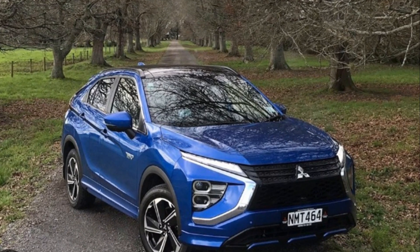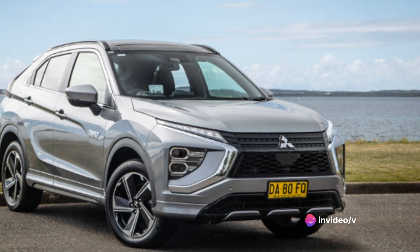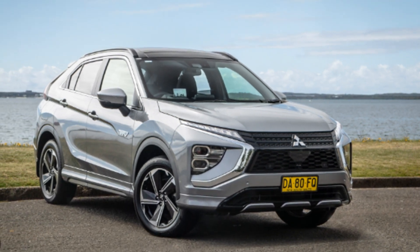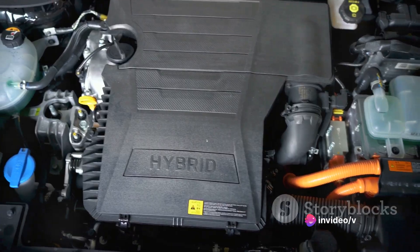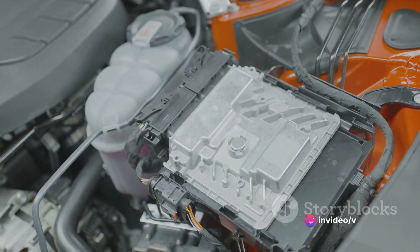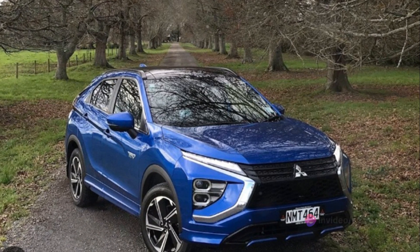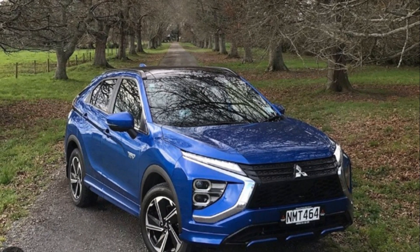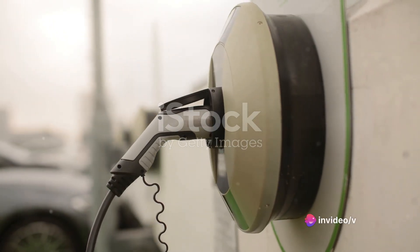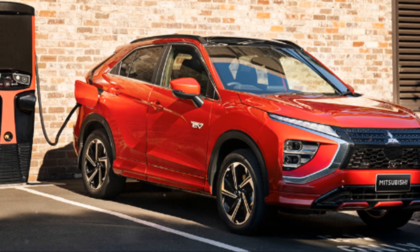Now let's talk about warranty coverage. Mitsubishi demonstrates confidence in the Eclipse Cross PHEV's reliability by offering a comprehensive warranty package — a 5-year or 60,000-mile basic warranty, a 10-year or 100,000-mile powertrain warranty, and for PHEV components, a 10-year or 150,000-mile warranty. As for pricing, the entry-level model starts at just under $30,000, while the top-tier model comes in at just under $40,000. As a plug-in hybrid, the Eclipse Cross PHEV may also qualify for federal tax credits and state incentives, further enhancing its value.